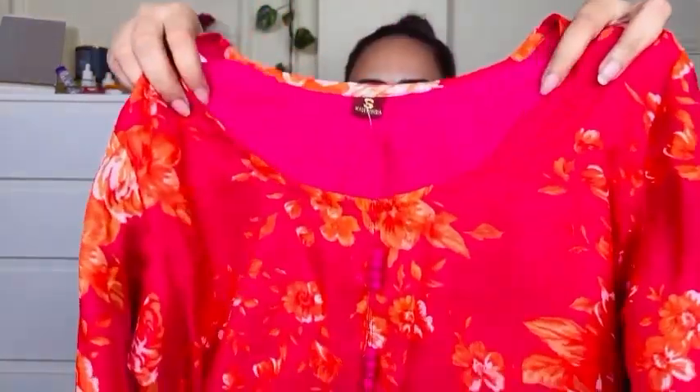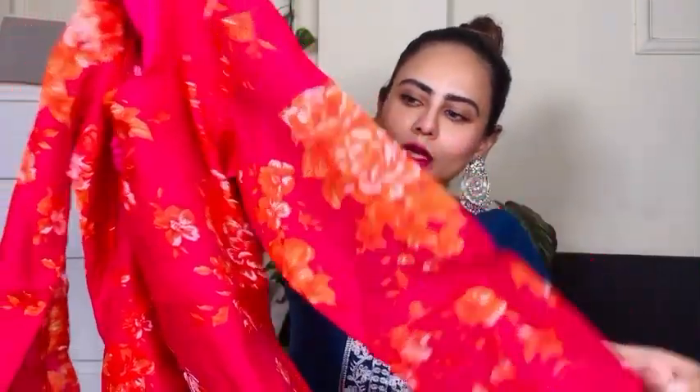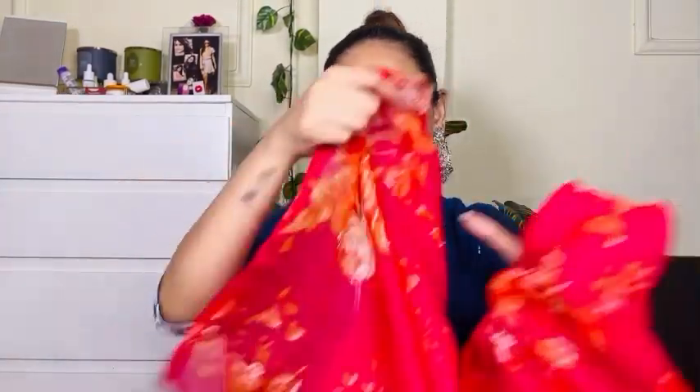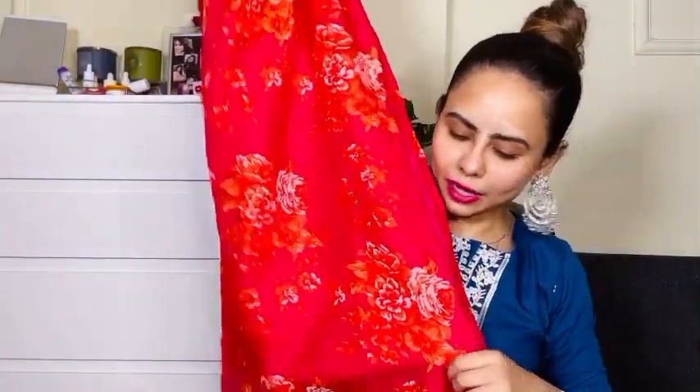Let me show you how it exactly looks like. The kurta is actually looking pretty — I like the color combination, a very bright summery color. I don't know why it didn't fit me when I ordered from the same brand. Anyway, this is a round neck kurta with three-quarter sleeve. There is a lining inside — the outer fabric is cotton blend chandiri but the inner lining is a polyester synthetic type.